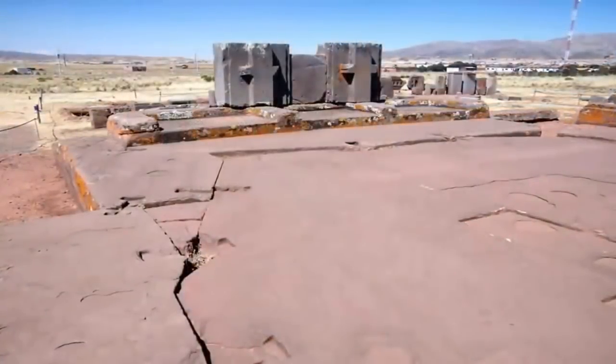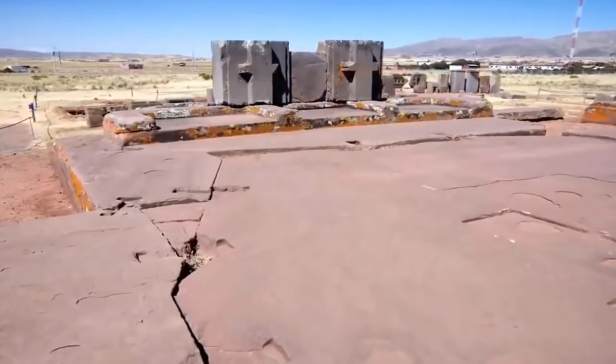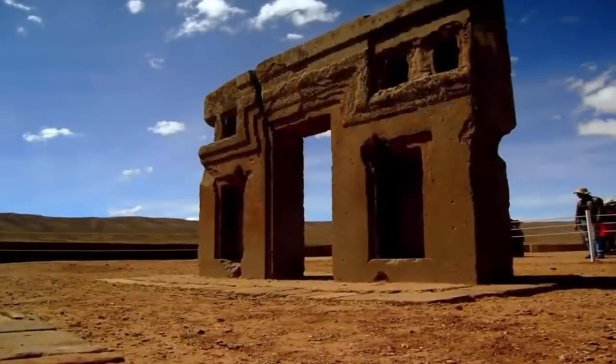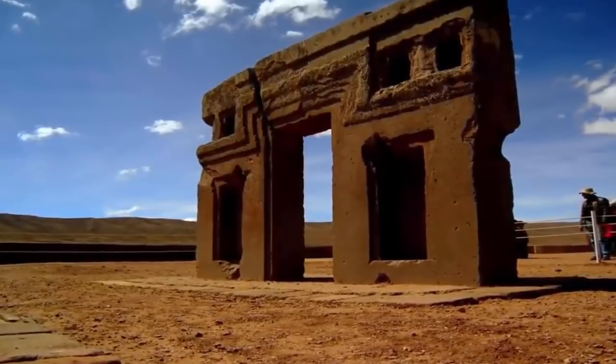They concluded that the site, due to academia's reluctance to tag any ancient ruin with a date of more than 4,000 years, is the oldest ruin on Earth. The archaeologists discovered an alignment with the solstices and spring equinox, which only occurred around 17,000 years ago.